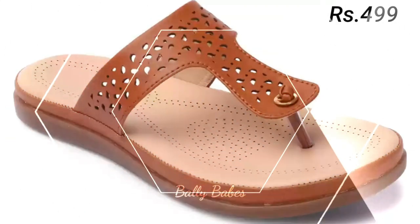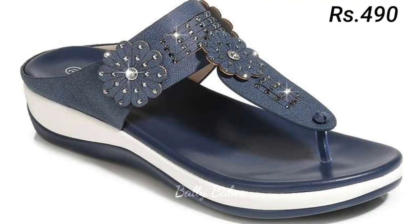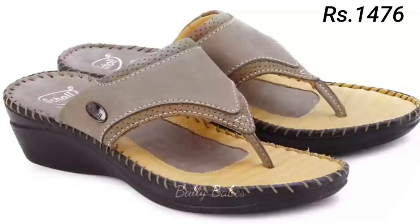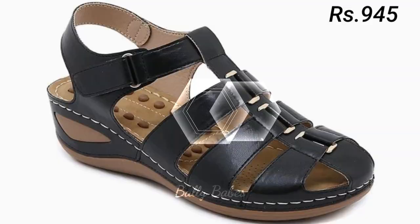Genuine leather is a premium material that offers a number of benefits for your feet. Firstly, it's incredibly durable, so your footwear will last for years to come. Secondly, leather is a natural material that breathes, keeping your feet cool and comfortable. This also means that your feet won't overheat and start to sweat in hot weather.